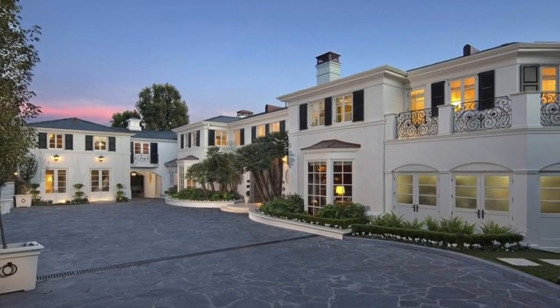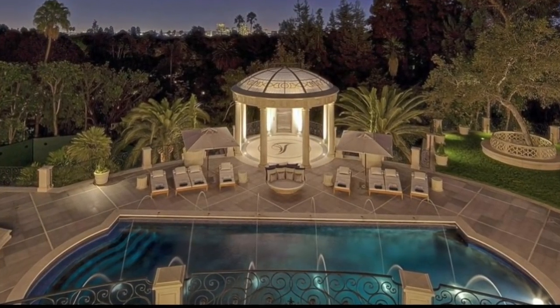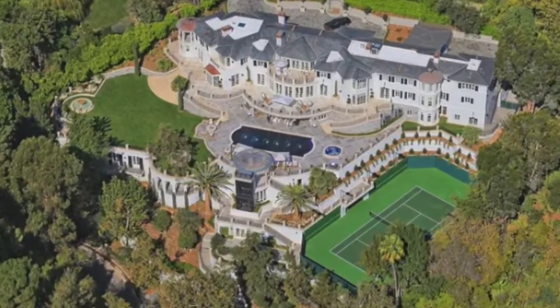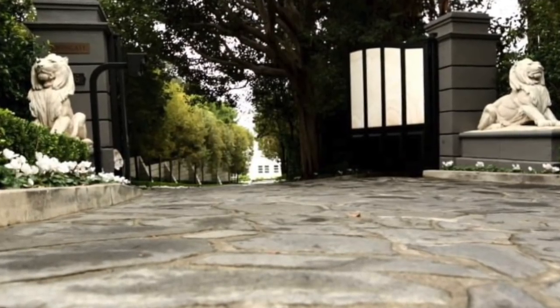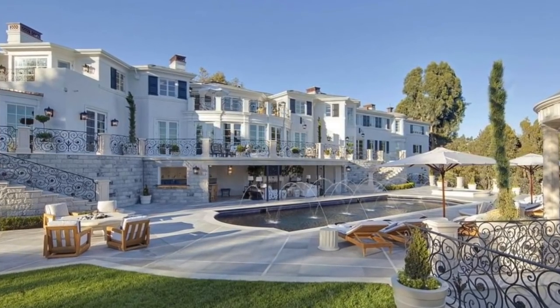The home has a tennis court, saltwater swimming pool, and outdoor glass elevator. The home sits on two acres of property, and both of its Bel Air entrances are gated. Rogers was the owner to add those lions to the gate — he's a Leo. Let's go inside the mansion, shall we?